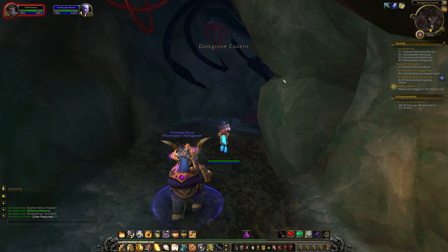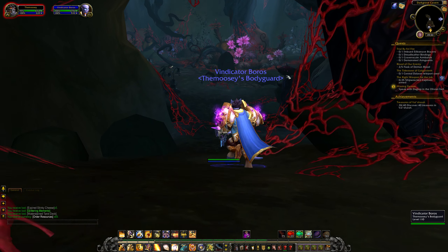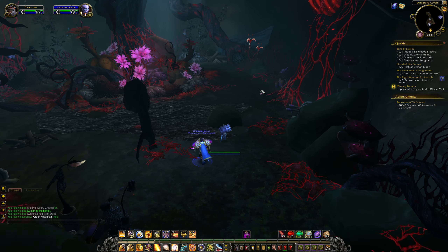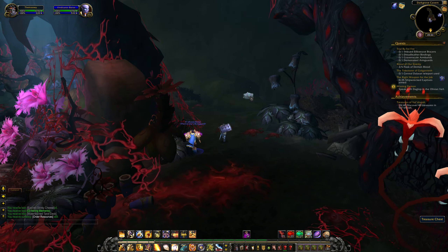Now if you follow this cave all the way to the end, you will notice there is a treasure chest inside it. Oh blimey, there is one right here — and here it actually is.